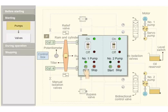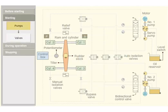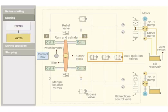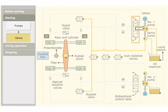The number one steering pump motor is started. The main pump and the servo pump start running. Check the amperage of the motor. Electrically operated isolating valves are kept in open position. The bypass valve is activated to the closed position by oil supplied by the servo pump. When no helm is ordered, the bidirectional control valve is in the mid position.